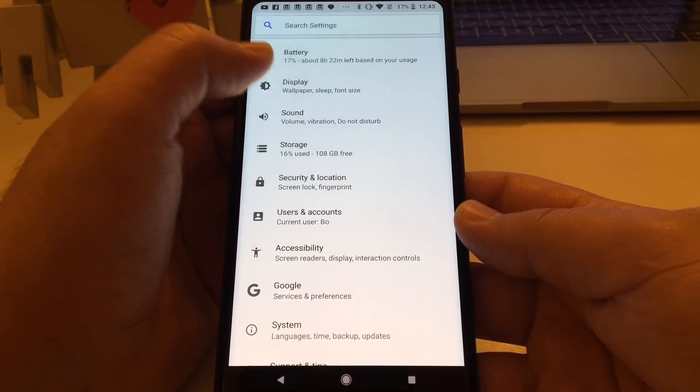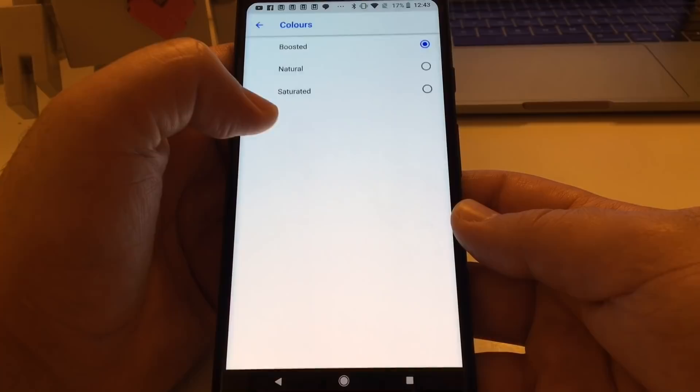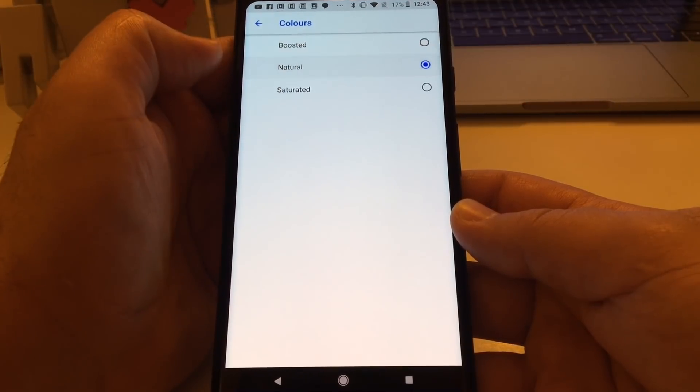That's their spin, at least. The new settings can be accessed under Settings > Display > Advanced, where you can change from the default natural color space to boosted for a small injection of color, and saturated to really jack up the contrast. While I'm giving this a check mark as fixed, I personally found that even with the colors boosted, the colors on the Pixel 2 XL are less appealing than on other phones. Specifically, pictures with strong colors that I took with the phone's excellent camera could look garish when viewed on the phone's display.